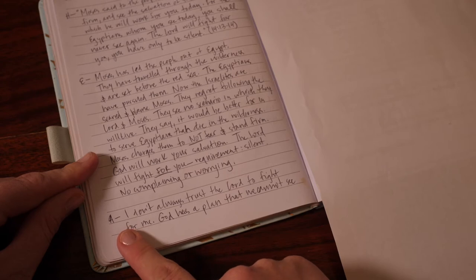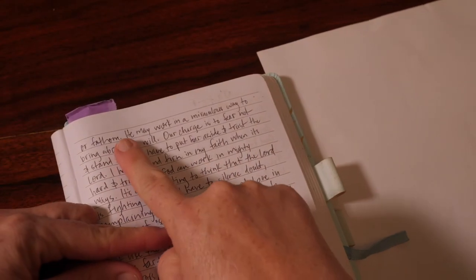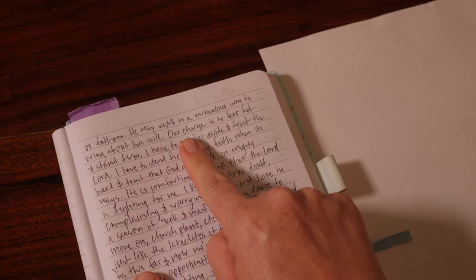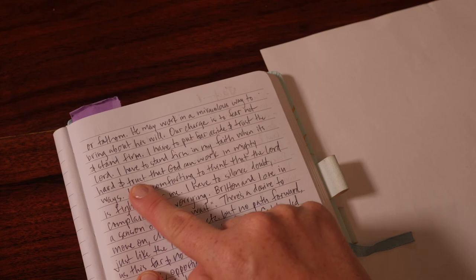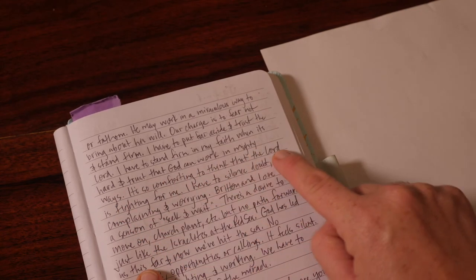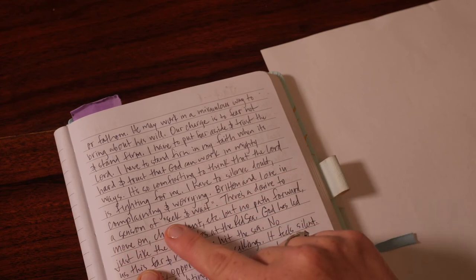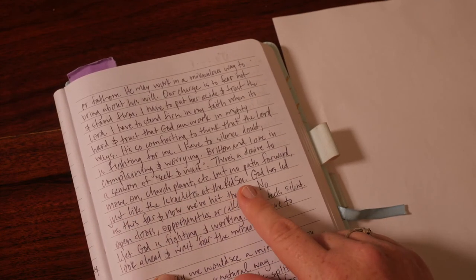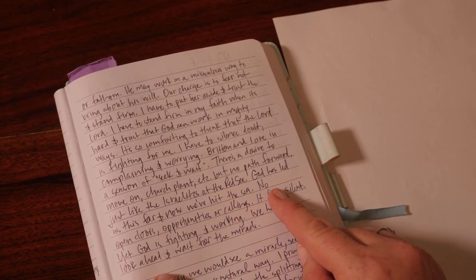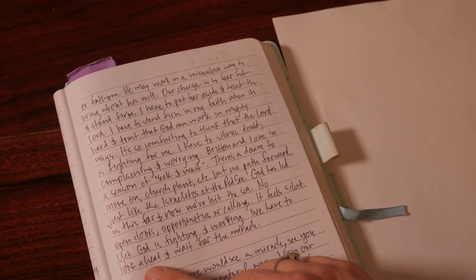God has a plan that we cannot see or fathom. He may work in a miraculous way to bring about his will. Our charge is to fear not and stand firm. I have to put fear aside and trust the Lord. I have to stand firm in my faith when it's hard and trust that God can work in mighty ways. It's so comforting to think that the Lord is fighting for me. I have to silence doubt, complaining, and worrying. Britton and I are in a season of seek and wait. There's a desire to move on, church plant, etc., but there's no path forward — just like the Israelites at the Red Sea. God has led us this far and now we've hit the sea. No open doors, opportunities, or callings. It feels silent. Yet God is fighting and working. We have to look ahead and wait for the miracle.